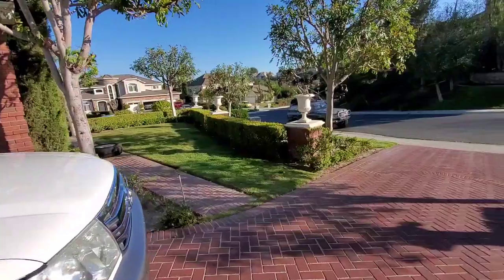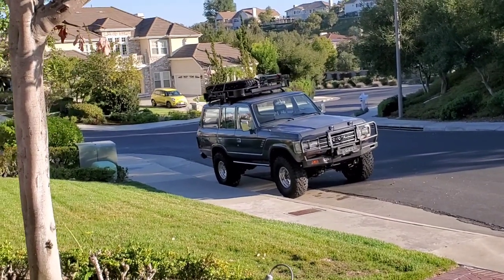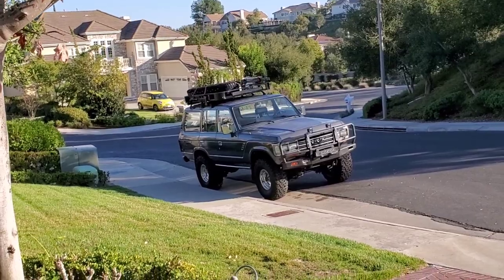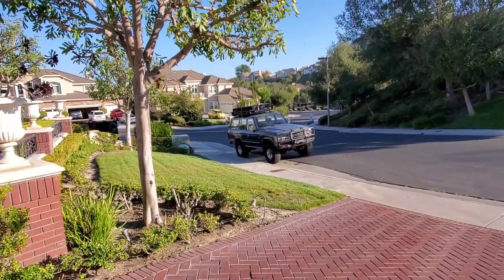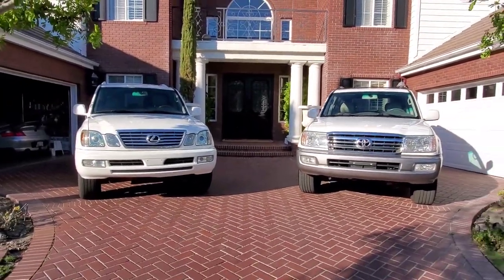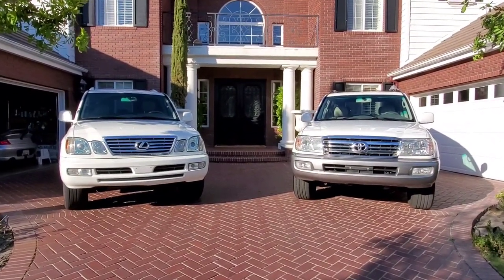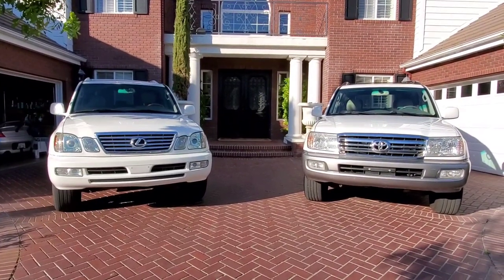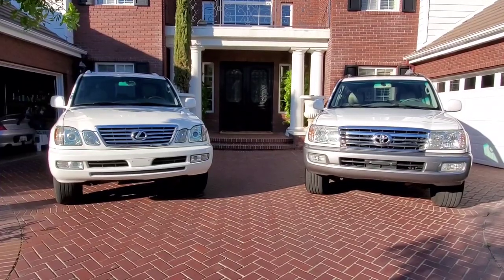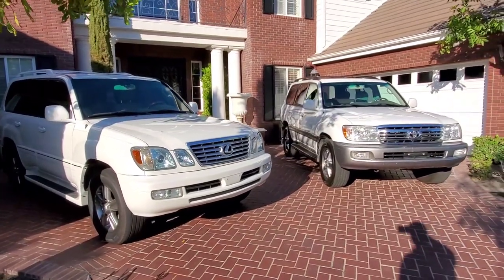Maybe in a future video I'll do one on Ted, my FJ62 — a great truck, but that V6 leaves it wanting a little. These are all built to last. Thanks for tuning in. If you pick up an LX 470 or Land Cruiser from the 100 series, model years 1998 to 2007, you can't go wrong. If you get an 06/07, know that you got the best of the best of the 100 series — they just don't make them like this anymore.